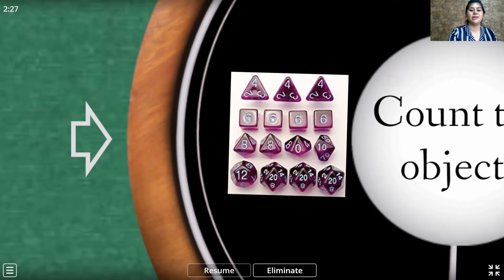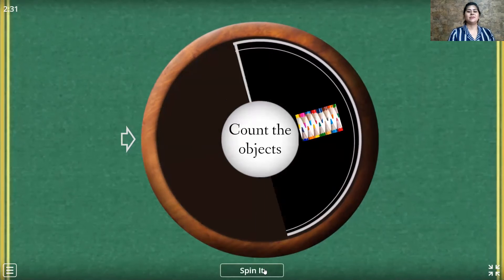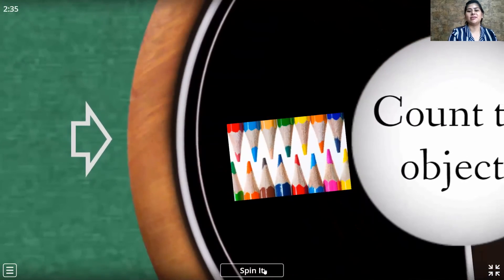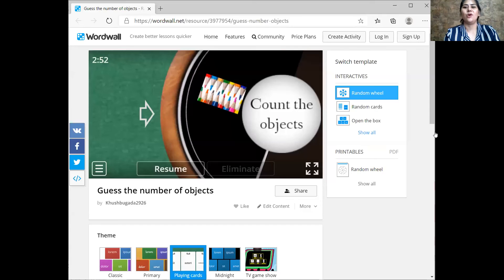So now let's eliminate this, and we will be left with one object. Let's spin it and let it stop, and then we will start counting. Yes, it stopped. So let's count the colorful pencils: 1, 2, 3, 4, 5, 6, 7, 8, 9, 10, 11, 12, 13, 14, 15. Wow, my dear, you all did a good job!